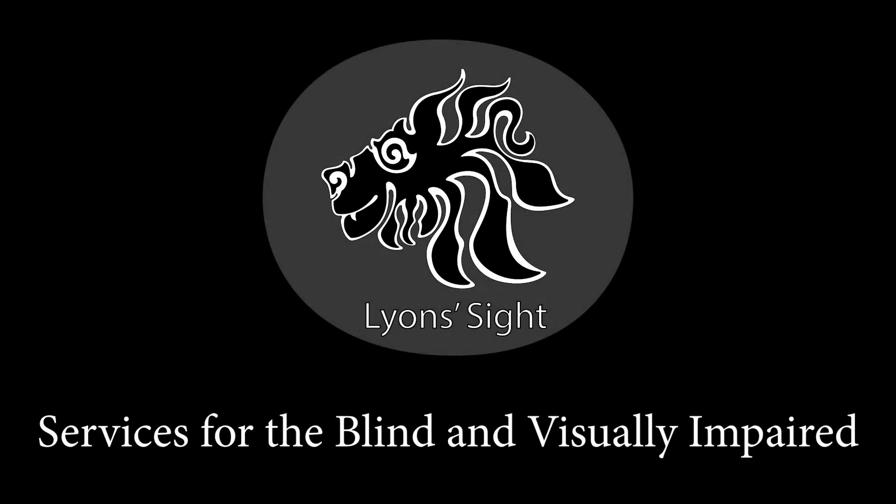Lion's Sight — services for the blind and visually impaired. Graphic of a lion's head in black and white on a gray background.